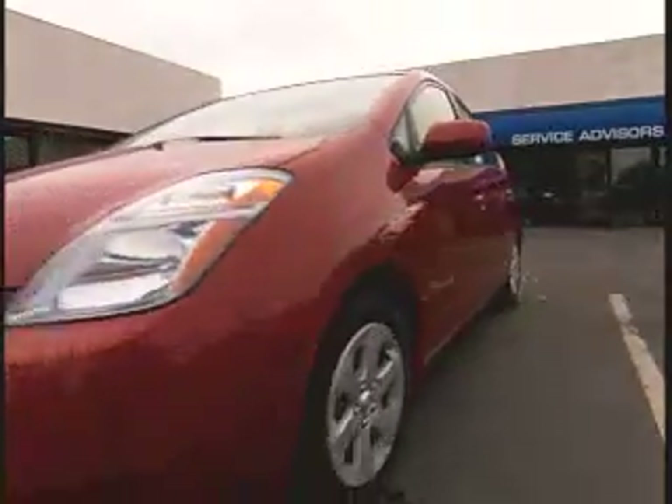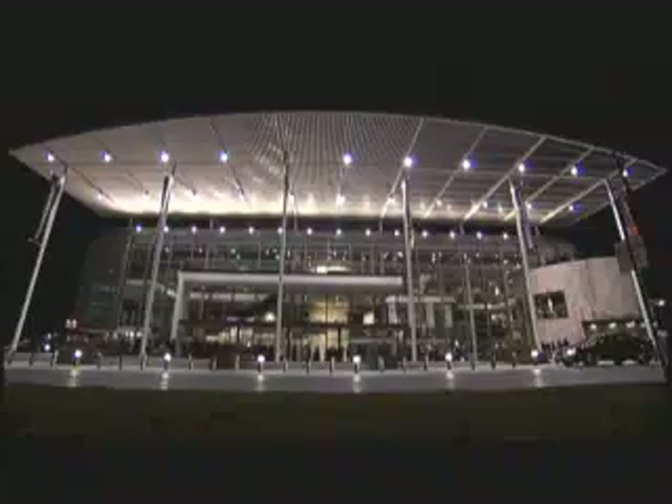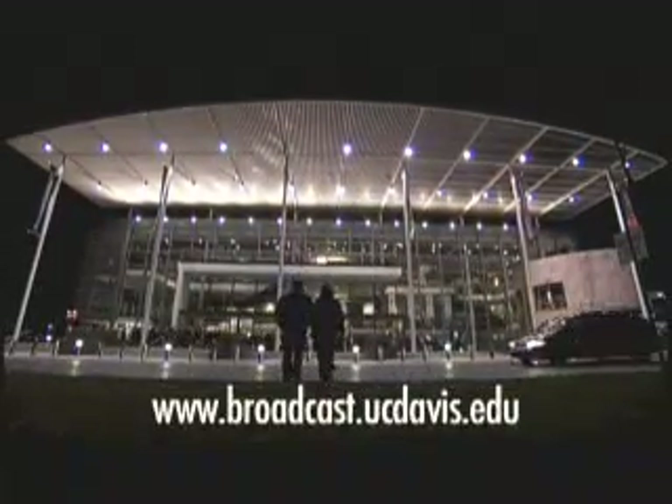Existing hybrids offer environmental benefits, and the plug-in variety offers even more by using less gasoline and more electricity. Paul Fotenour reporting from UC Davis. For more information, please log on to broadcast.ucdavis.edu.